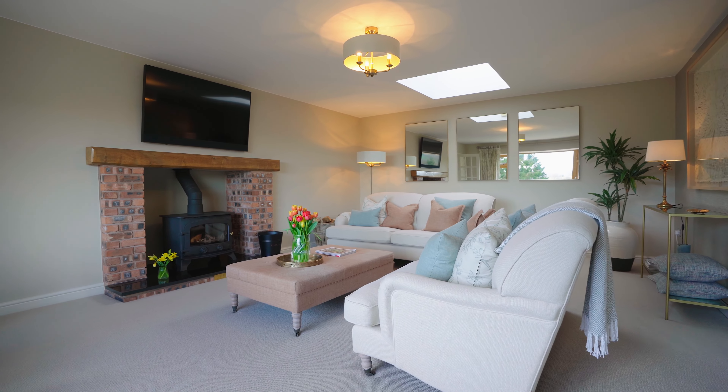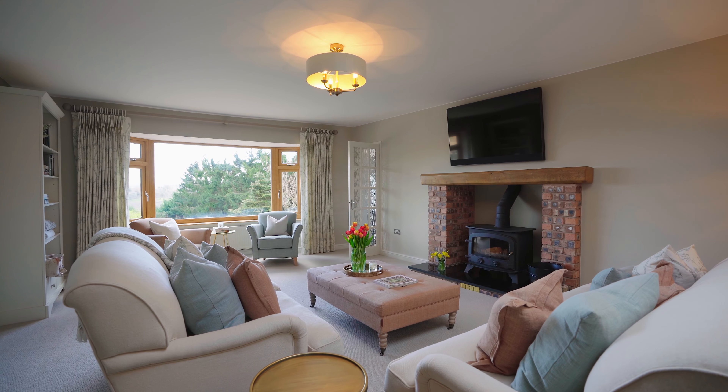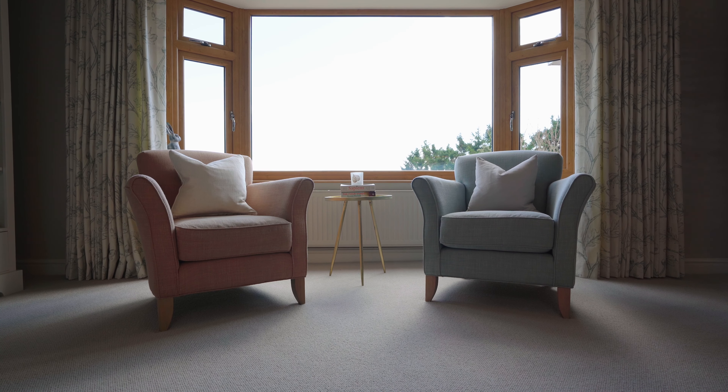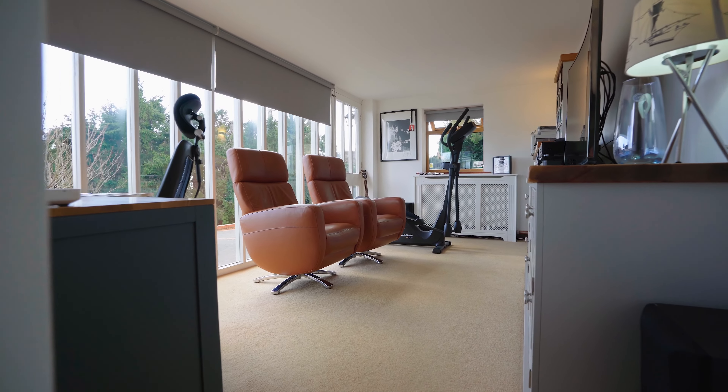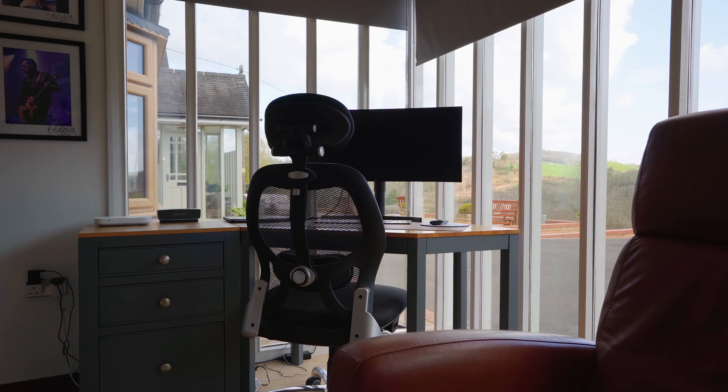And here we are in the wonderfully spacious living room, which floods with light from a large picture window that also frames the wonderful views. This room has a really country feel, with a rustic fireplace housing a wood burner. Adjoining the living room is a light and airy study or media room, great for home working or listening to music.